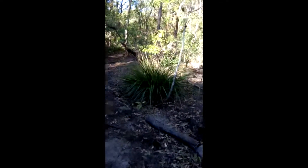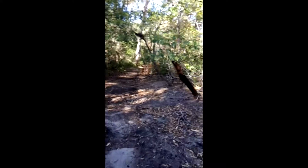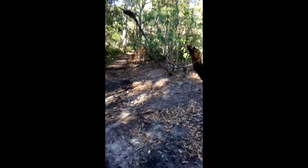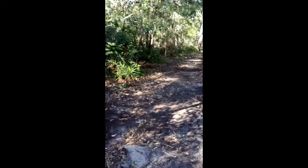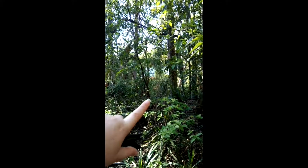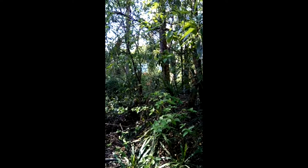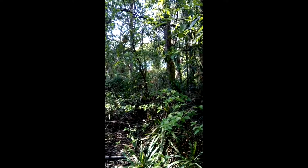This morning I thought I would go for a wander through the National Park and it's really not very big. Absolutely tiny, to be honest. The soil is very sandy because the water is just down there. You see the blue through the trees? That is Sydney Harbour.